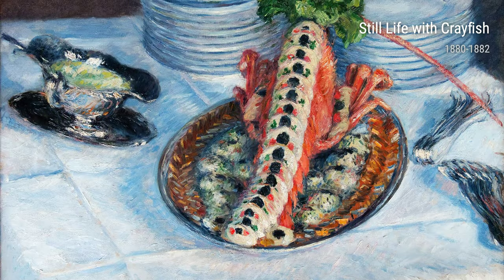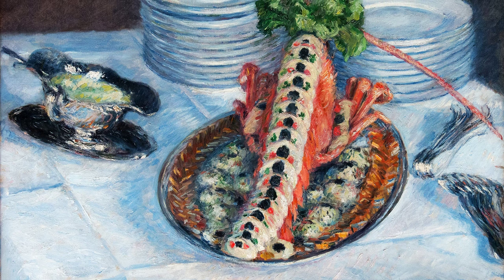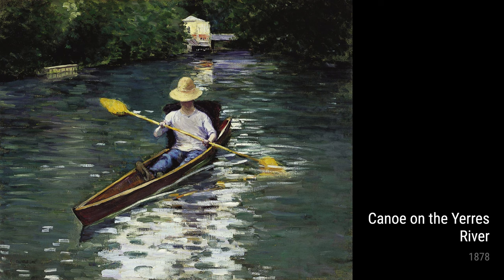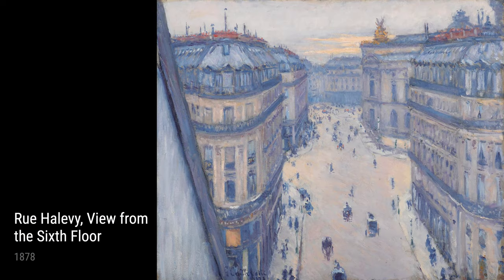One of Caillebotte's remarkable paintings is Two Partridges, completed in 1880. This still-life composition showcases his incredible attention to detail and use of color, bringing these birds to life on the canvas. Caillebotte's love for nature and his keen eye for its beauty shines through in this artwork.